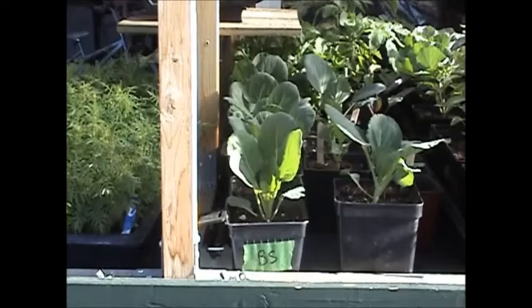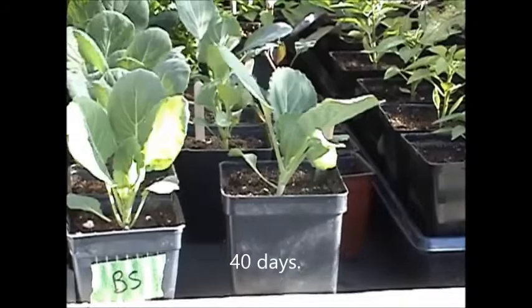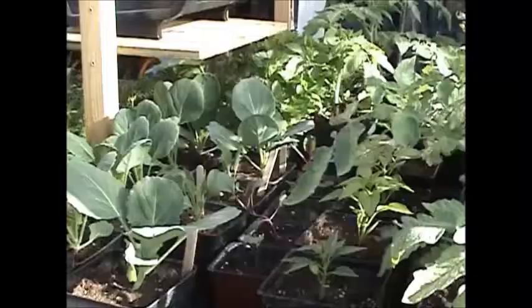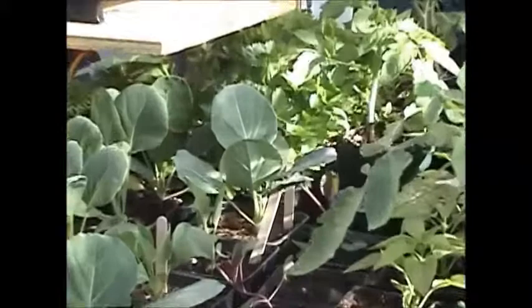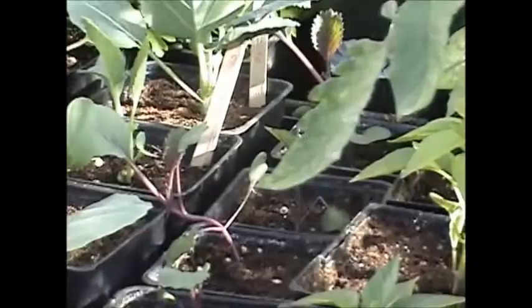I'll show everybody what's in the mobile greenhouse. The first row is Brussels sprouts — I seeded eight cells and got six of those came up, seeded on March 24th. Also on March 24th I seeded four Golden Cross early cabbages and got one out of four. Behind that is Hercules — I got three out of four of those; that's a big cabbage for sour cabbage leaves.